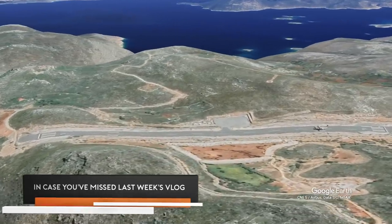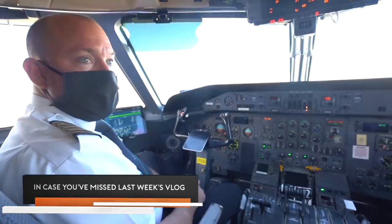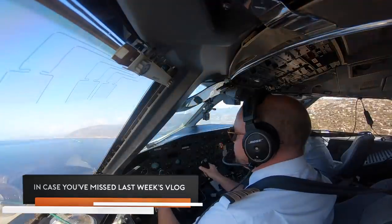Most difficult airport in Greece for sure, and one of the most difficult airports in the world. It's Captain Sony landing. We're ready to fly back to Rome. Let's go island hopping in Greece.